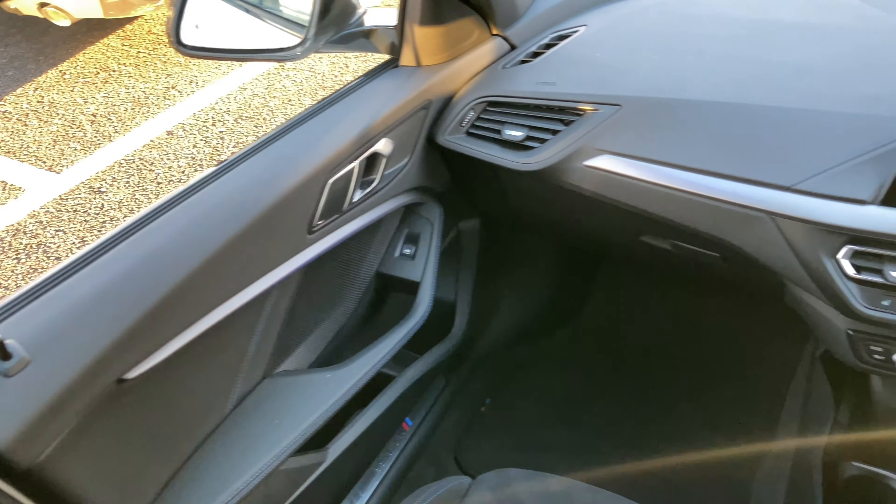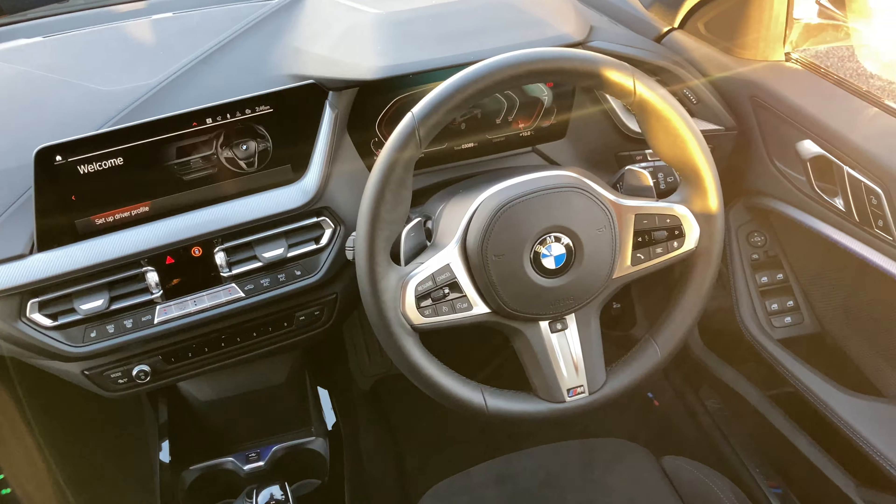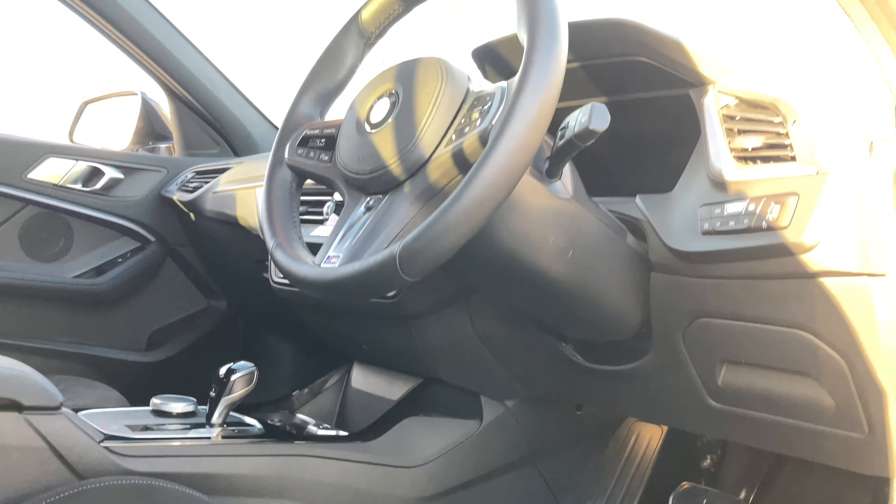Here at Lloyd BMW Cone, all of our pre-owned cars come with meticulous preparation, a full service history, minimum 12-month warranty, roadside cover and MOT.